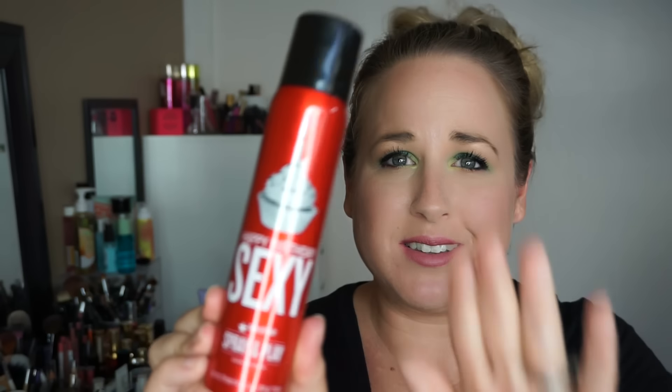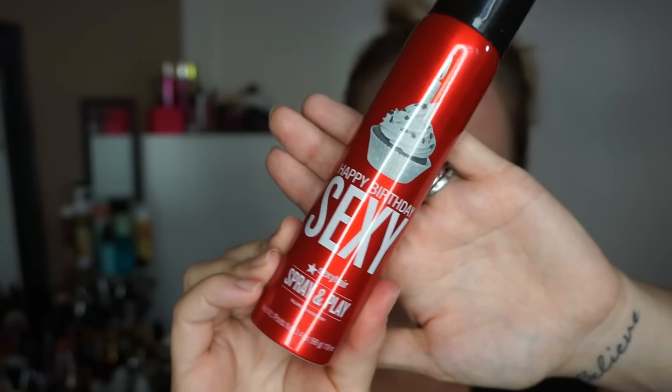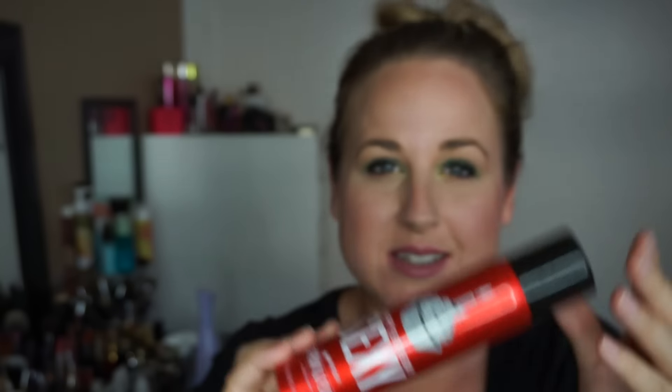First I'm going to start with Ulta. Recently it was my birthday, so I picked up my birthday gift and it was really cute. I don't technically need it because I have two giant sizes already, but this is the Spray and Play Sexy Hair — it says 'Happy Birthday Sexy' and I couldn't resist. You could also choose a deluxe size sample mascara, but this was too cute to pass up.